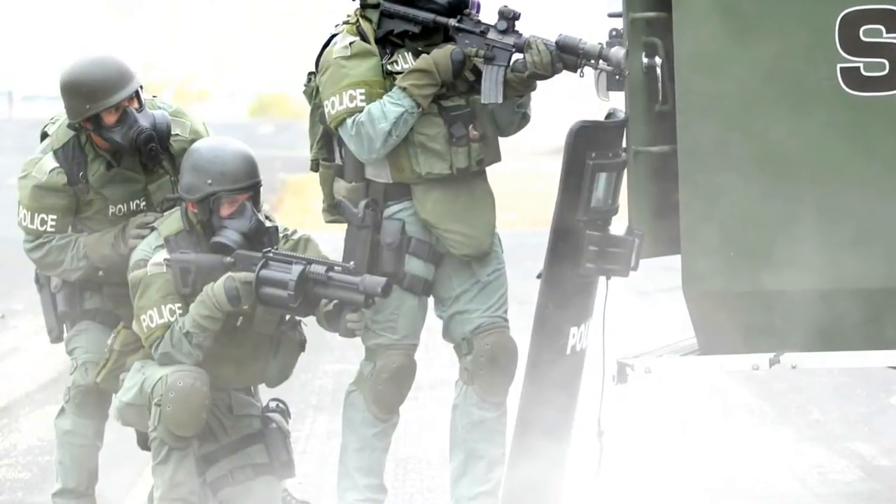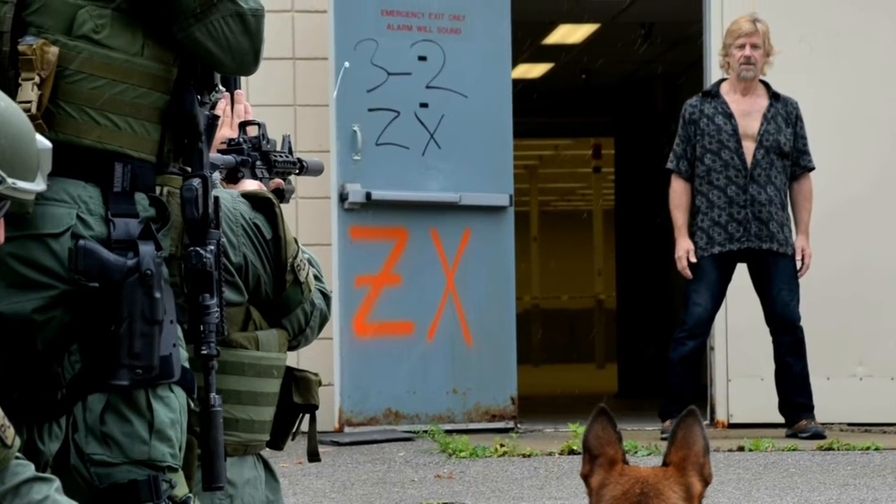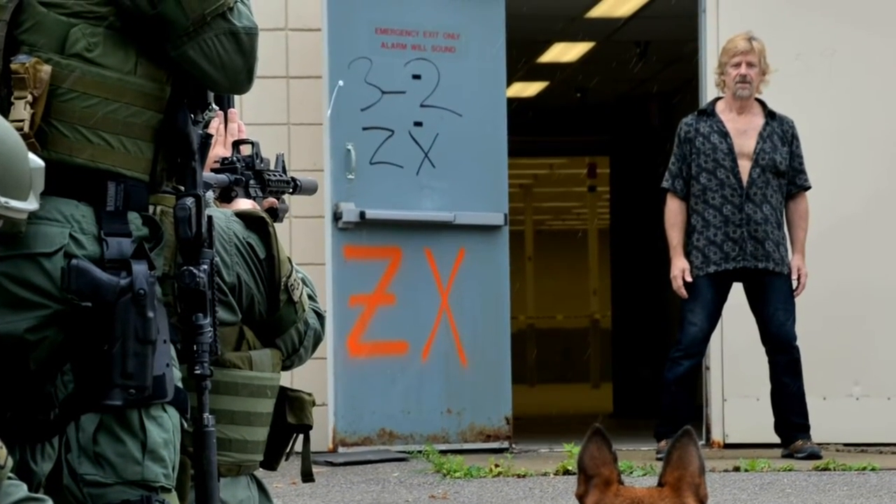The round is used by law enforcement, corrections, and military units for crowd control. It's used to temporarily incapacitate a violent and non-compliant subject, and it's widely deployed and used throughout the world for public order situations.